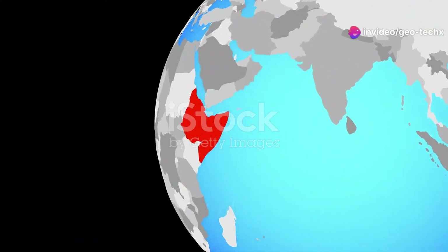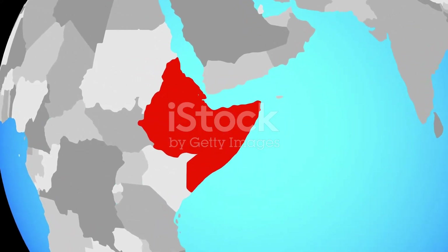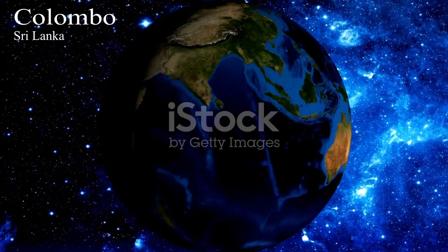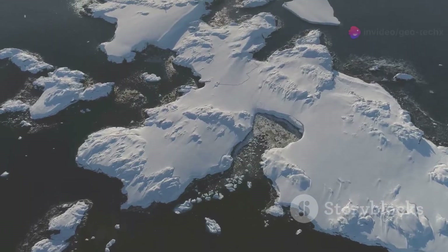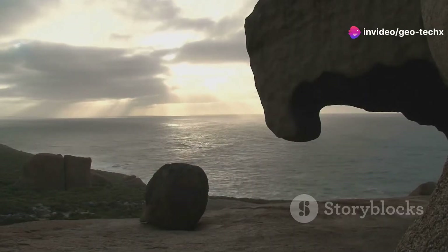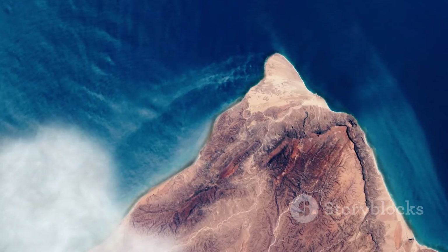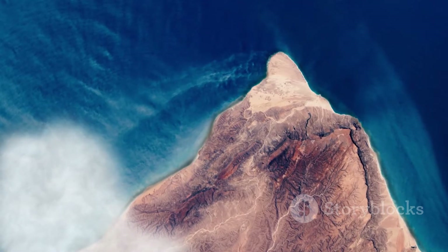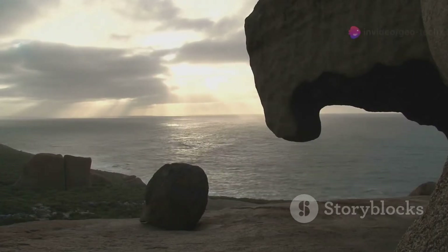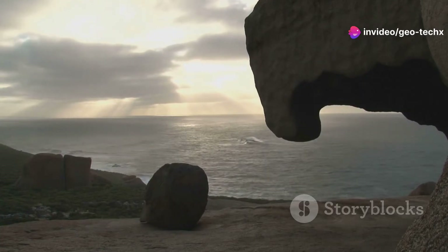The Somali plate is a relatively small plate, but its interactions with its neighbours have significant consequences. To the north lies the Arabian plate; to the east, the massive Indian-Australian plate; and to the south, the Antarctic plate. The Somali plate is currently moving away from the African plate, creating the East African Rift System. This rift is gradually splitting Africa apart, and in millions of years it could lead to the formation of a new ocean basin.